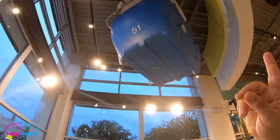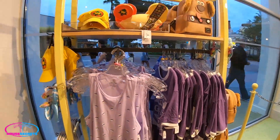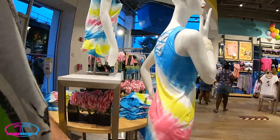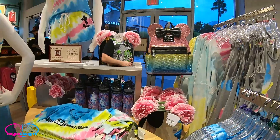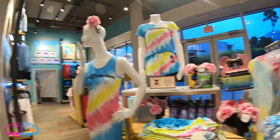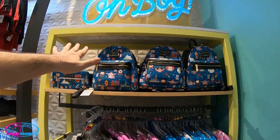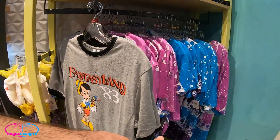More grape soda merch coming around. Check out the rainbow jersey spirit jersey, the matching shorts, the little baby Loungefly, a little dress, bright green matching Crocs. A little tumbler and a pair of ears. I like the tie-dye — you know I love tie-dye! Let's come over to the corner. There's a Loungefly here that's not new, plus the Fantasyland '83 shirt and a little sports jersey shirt at $36.99.